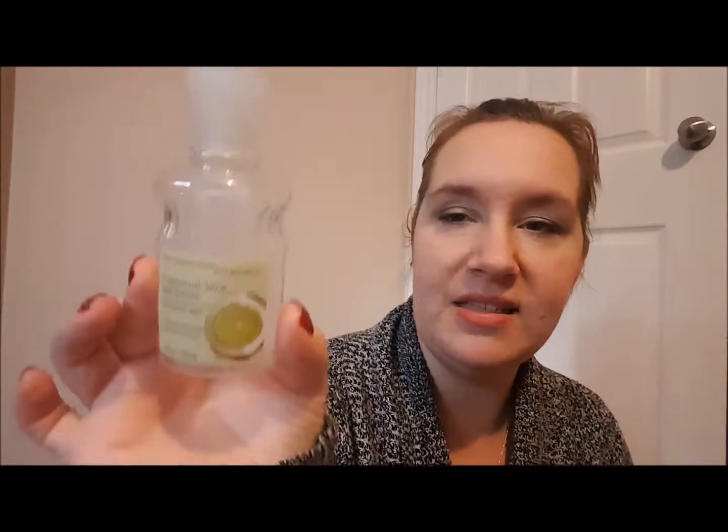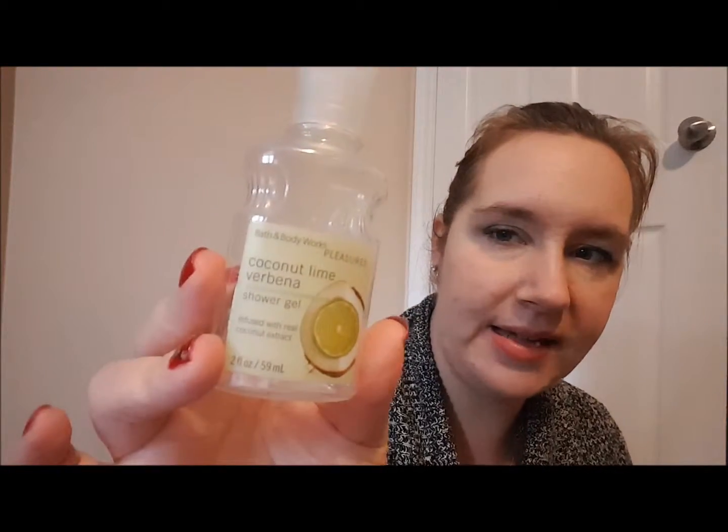I've had this coconut lime Fable & Mane shower gel forever — it's a travel size sample size, and as you can see it's old, it's got old writing on it. Coconut lime is one of my favorite scents, so I got this a long time ago but I didn't want to use it because then I wouldn't have it. However, I'm starting to actually go through the stuff I have before buying new things.